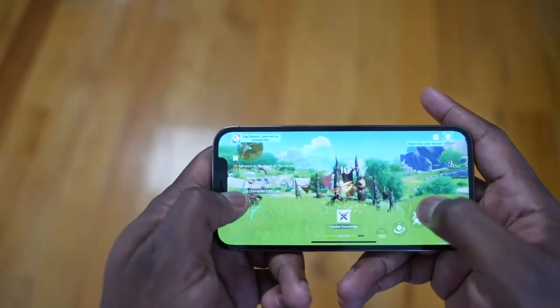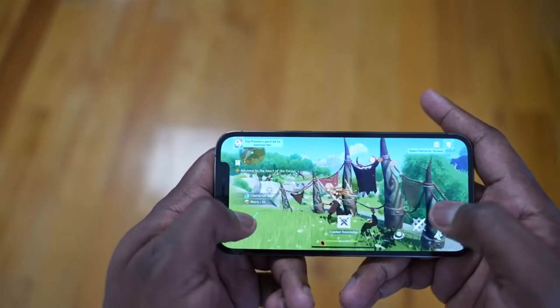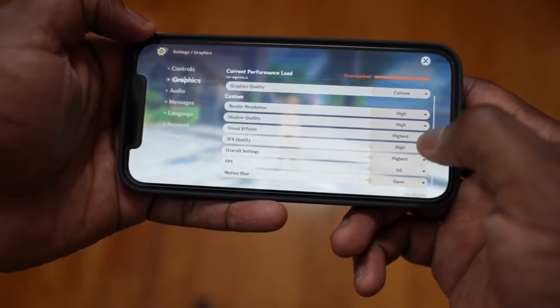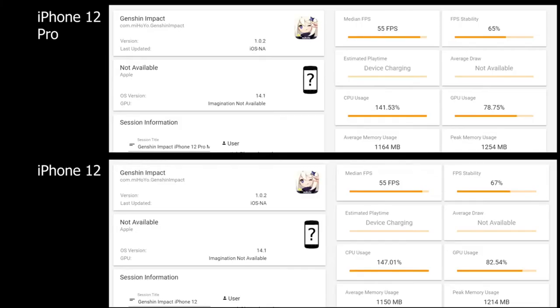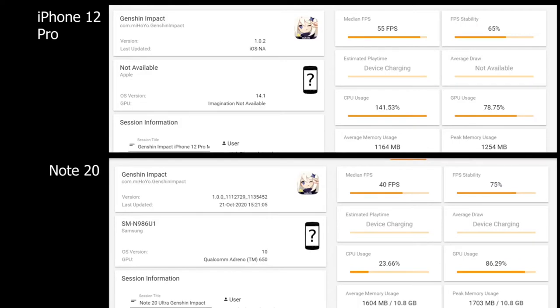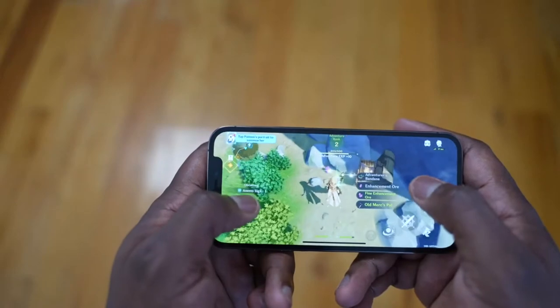Things are a bit different when we move over to Genshin Impact — a game a lot of you suggested I check out. We put it at max settings and played at 60 frames per second. This is where we saw differences in FPS stability for the iPhone 12 and 12 Pro: stability was about 67% and 65%, with an FPS average of 55. Compared to the Galaxy Note 20 Ultra, which averaged 40 frames per second, there's a 15% improvement on the iPhone, although the Galaxy had higher FPS stability at around 75%.